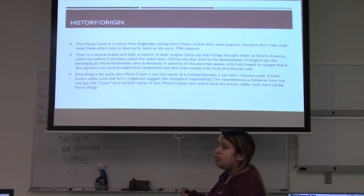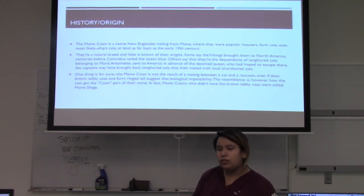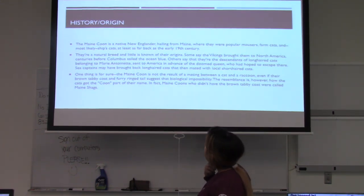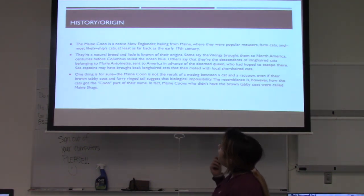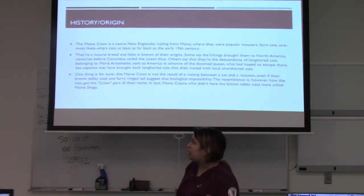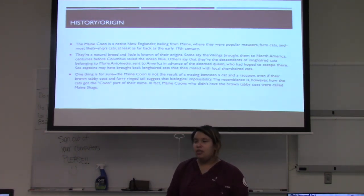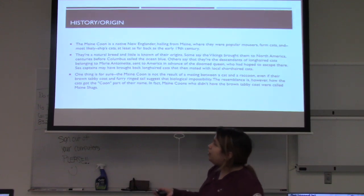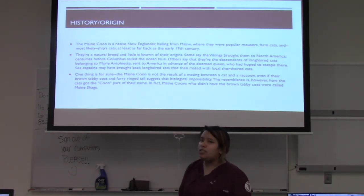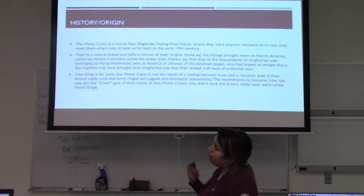The Maine Coon is a New England native originating from Maine, where they were popular mouse cats, farm cats, and even ship cats in the early 1800s. They're a natural breed and little is known of their origin. Some people say that Vikings brought them centuries before Columbus, others say they were descended from cats belonging to Marie Antoinette, and some say sea captains brought long-haired cats that bred with short-haired domestic cats.